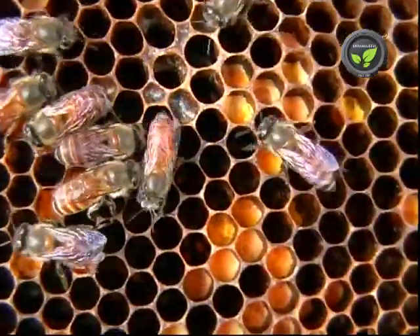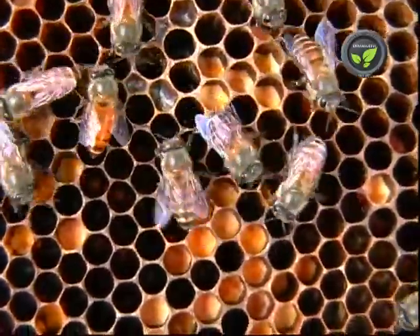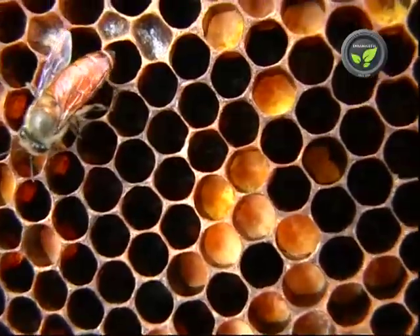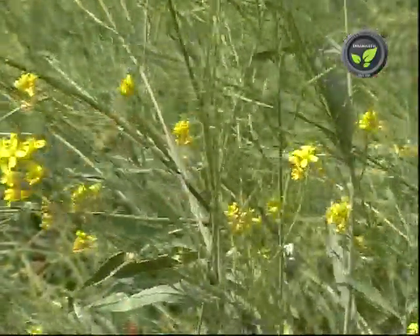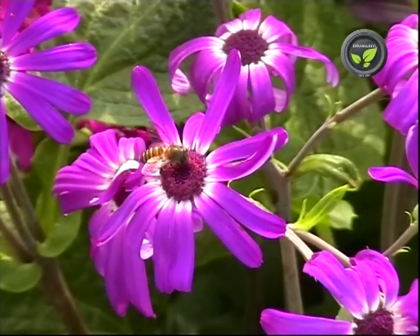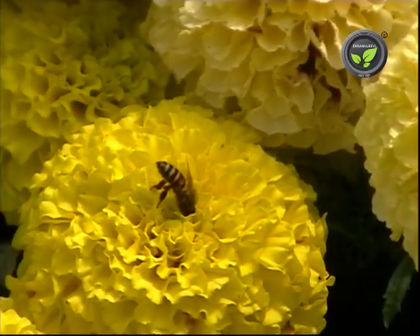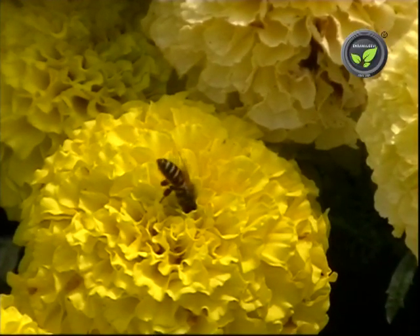People commonly assume that honey is produced from pollen, which is wrong. Pollen is a part of the bees' food. Bees suck the nectar from flowers and store it in a honey sack in their body, where it mixes with enzymes that convert sucrose into fructose and glucose.